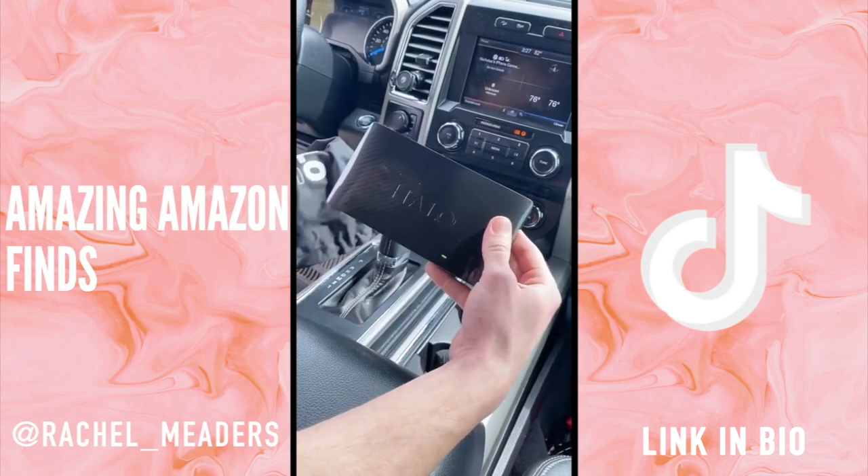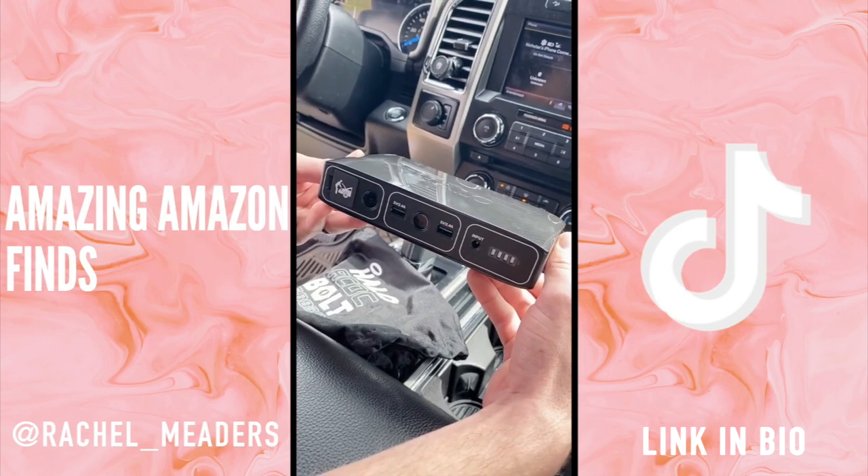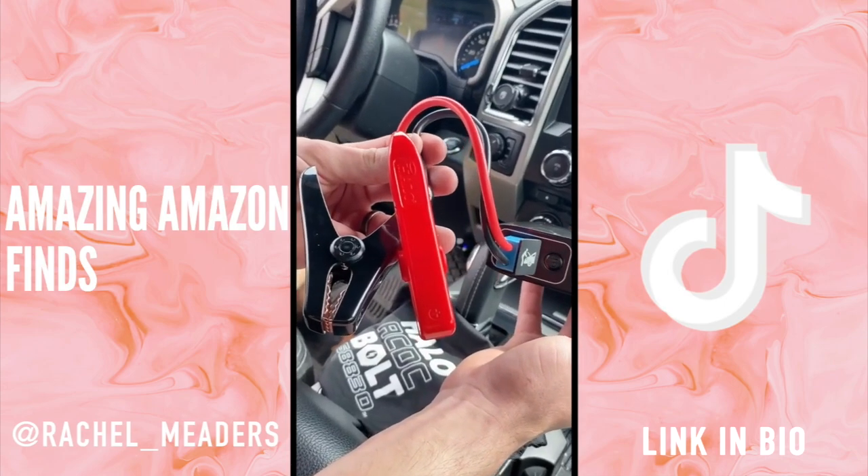You need this if you have a car. Not only is it the most powerful portable charger for your laptop, phones, and so much more, but the best part is that it can also jump start your car by yourself with no help needed.